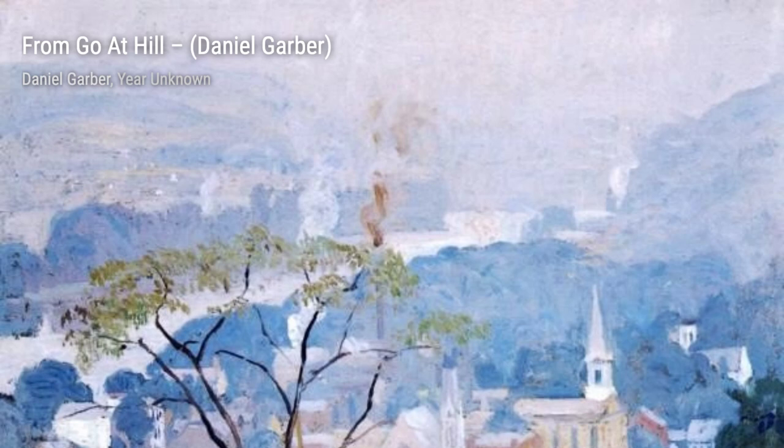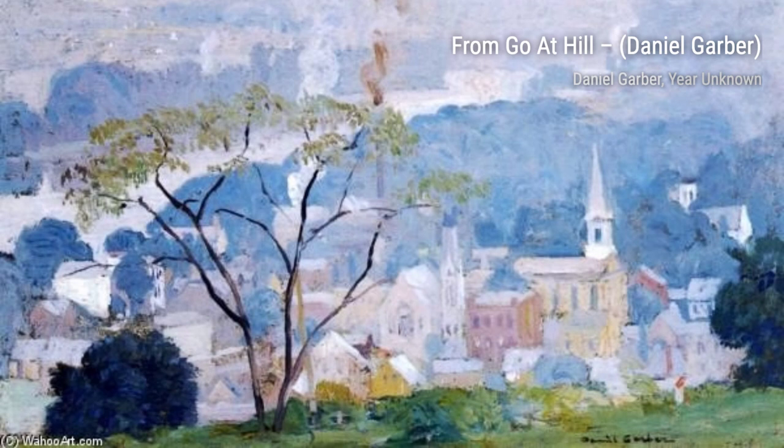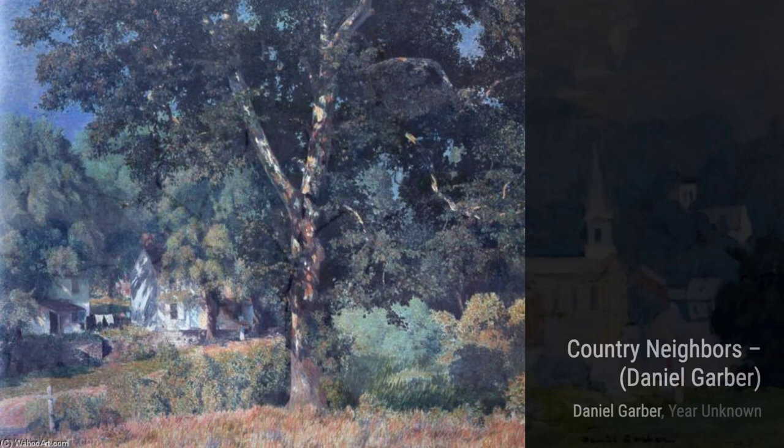Moving on to From Goat Hill, Garber transports us to a serene countryside scene. The painting beautifully portrays the rolling hills and lush greenery, inviting us to take a peaceful stroll through nature.